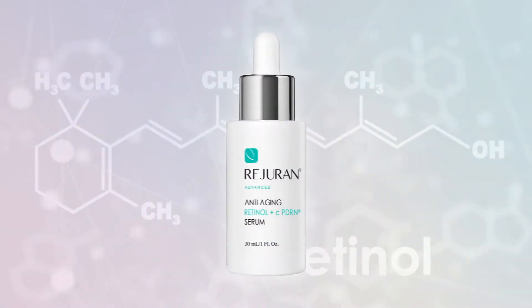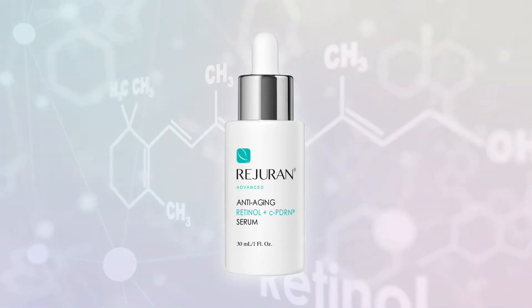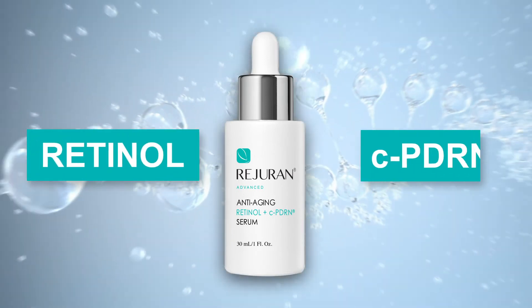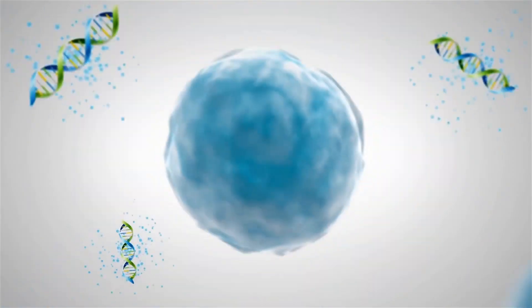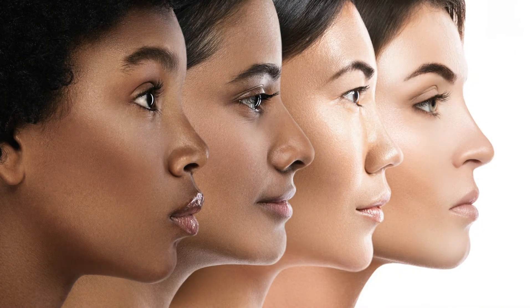This revolutionary serum is the only formula that contains the skin-renewing power of both retinol and C-PDRN — two ingredients dermatologists recommend to reclaim the flawless, ageless skin you want.